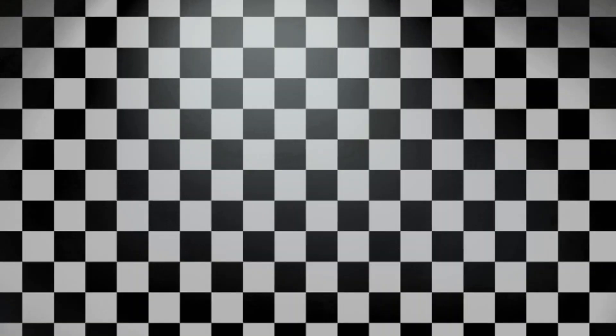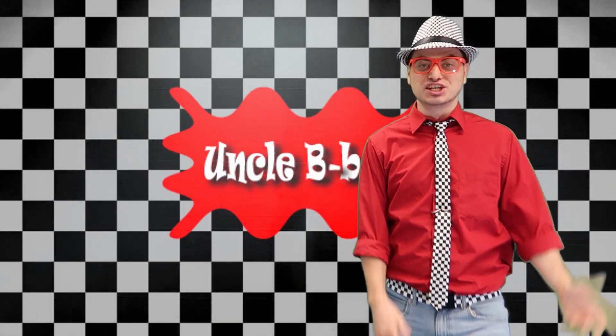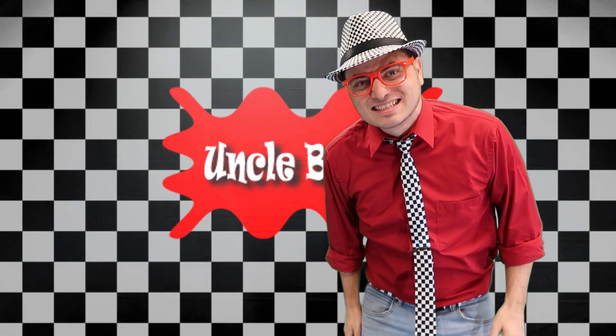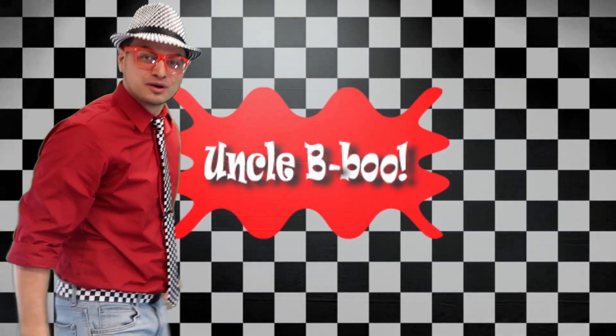Hey, it's me again — Uncle Bebo. That was so much fun learning and playing with you today at the Chico Air Museum. I love airplanes. Hey, you want to hang out some more and watch some more of my videos? You do? Well, click right here. And don't forget to hit subscribe. I guess I'll see you next time. Bye!